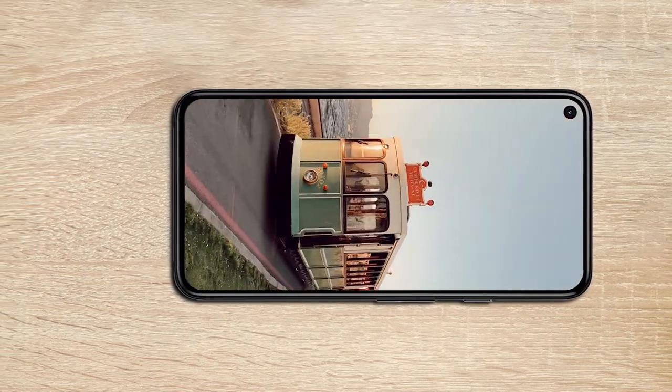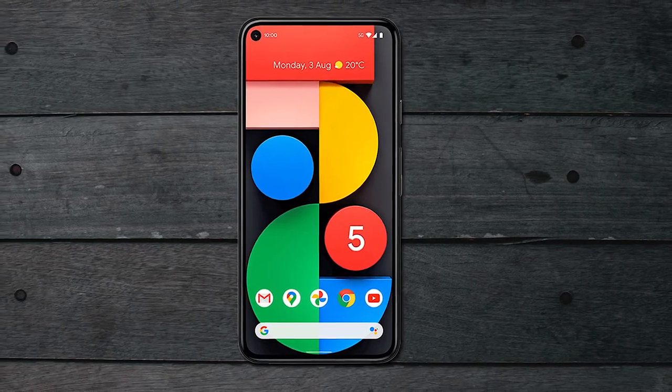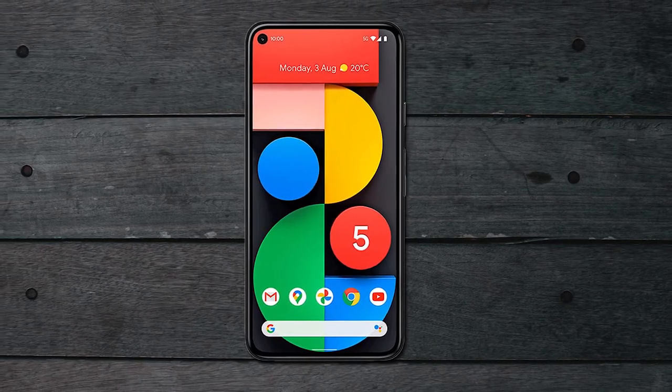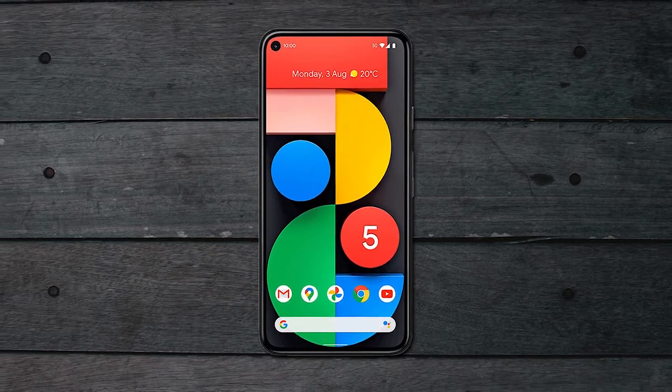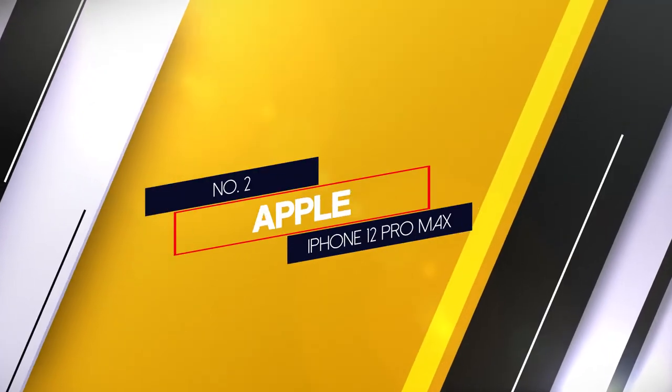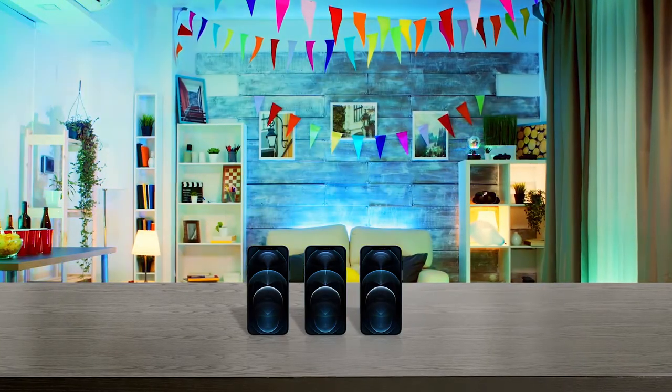The Pixel 5G also has one of the best cameras in any cell phone, meaning you can take high quality photos. It also has a real-time captioning feature called Live Caption that instantly transcribes every word the other person is saying.